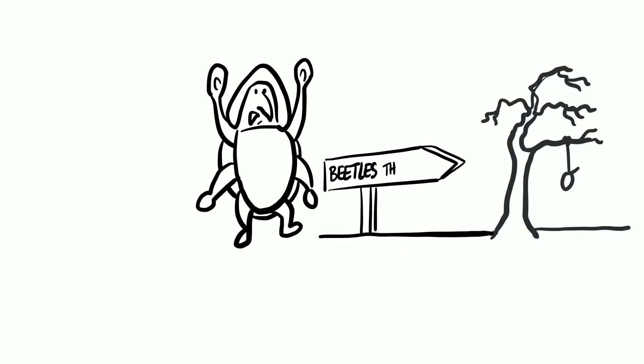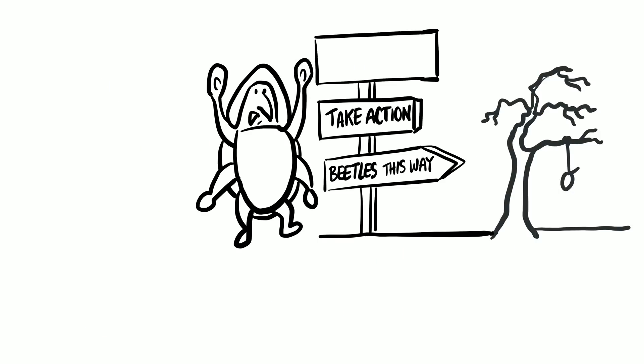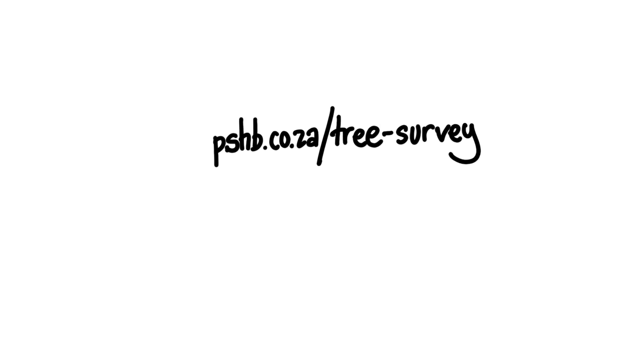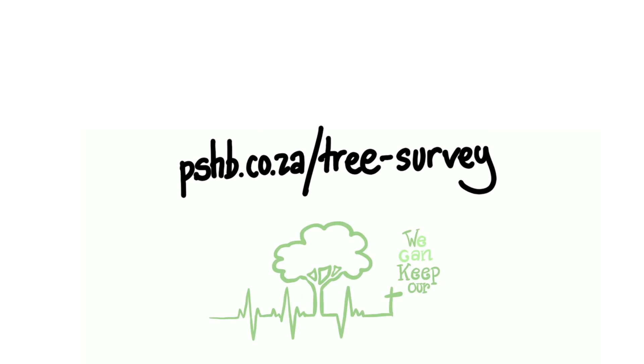Once the trees are dead, it will be too late. So if you think a tree looks sick, go online and check out this website for more information. With your support, we can keep our trees.